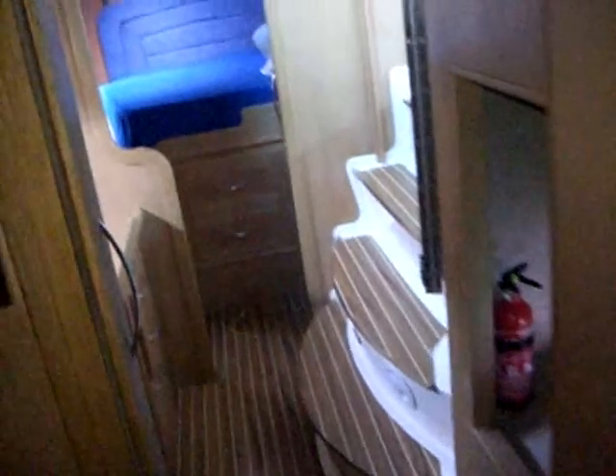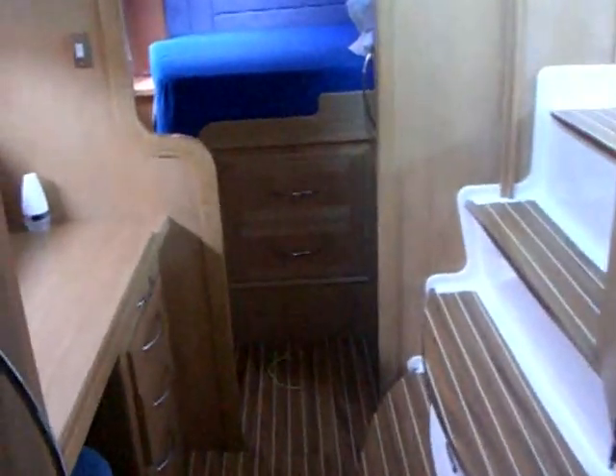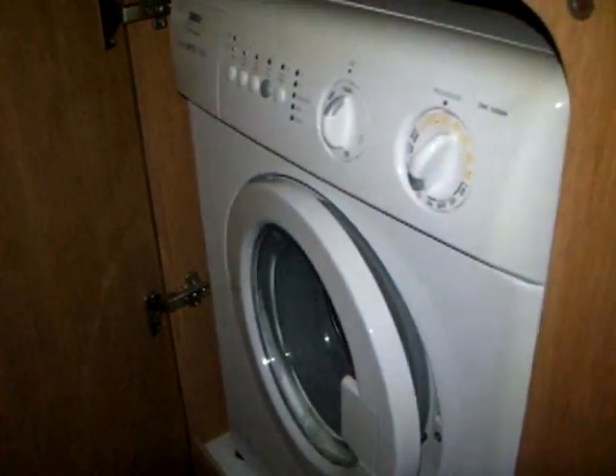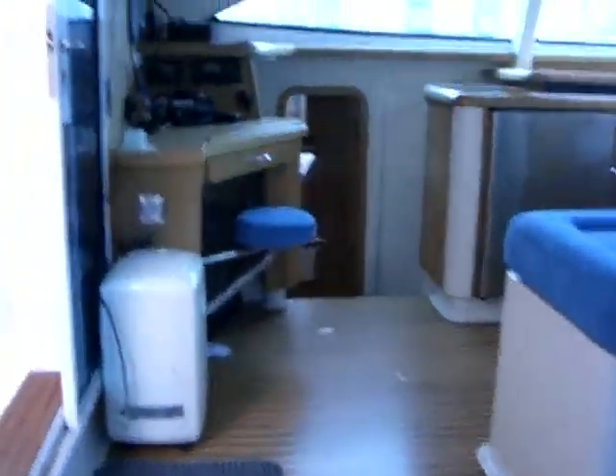Back through the owner's hull: there are plenty of cupboards and storage spaces, drawers under the berth, and a hanging wardrobe. There's also a washing machine here. Now traversing the saloon, we're going down into the port hull.